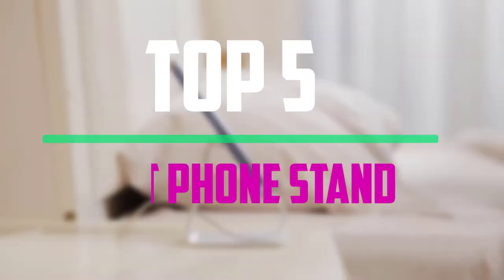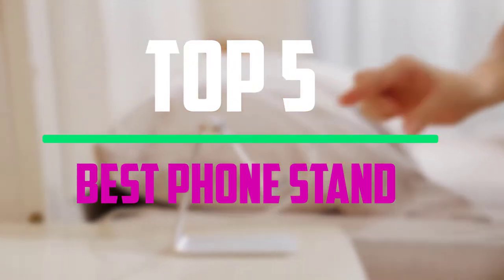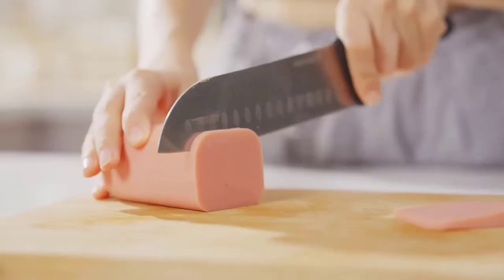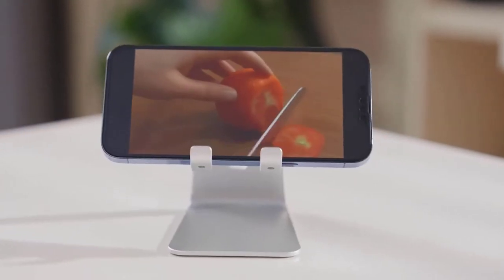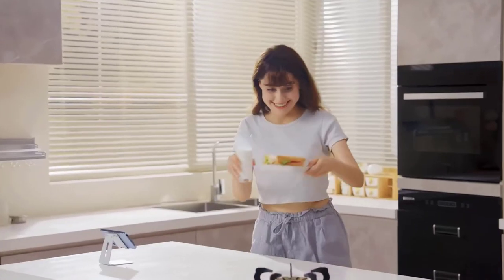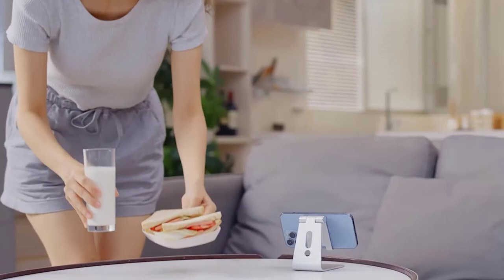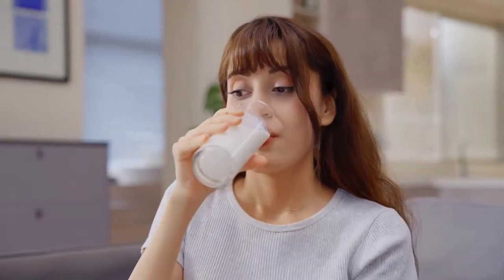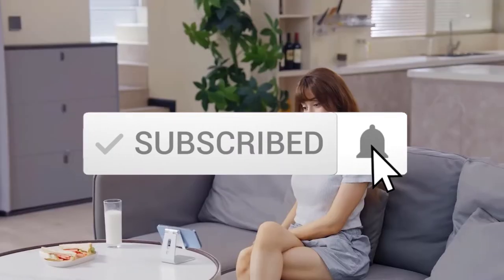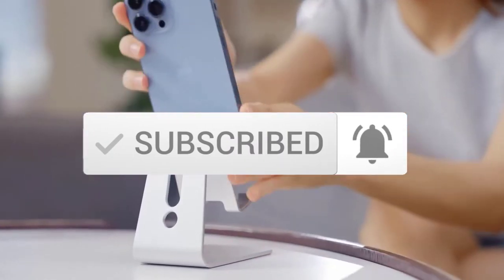Hi guys, in this episode of the 5 Best Pro, we'll cover the top 5 best phone stands available on the market. I tried to make the list based on their popularity, quality, price, durability, user opinions and more. If you need more information about these products, please check the link in the description section below. Make sure you subscribe for more videos. Okay, so let's get started.